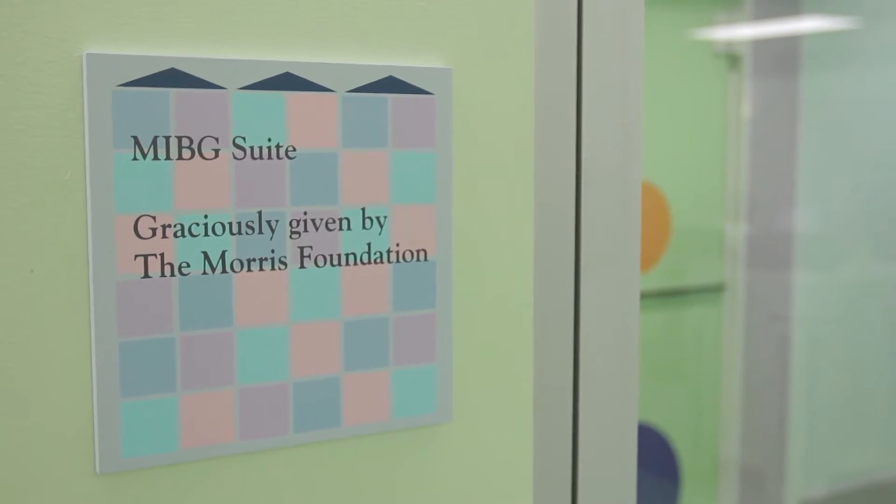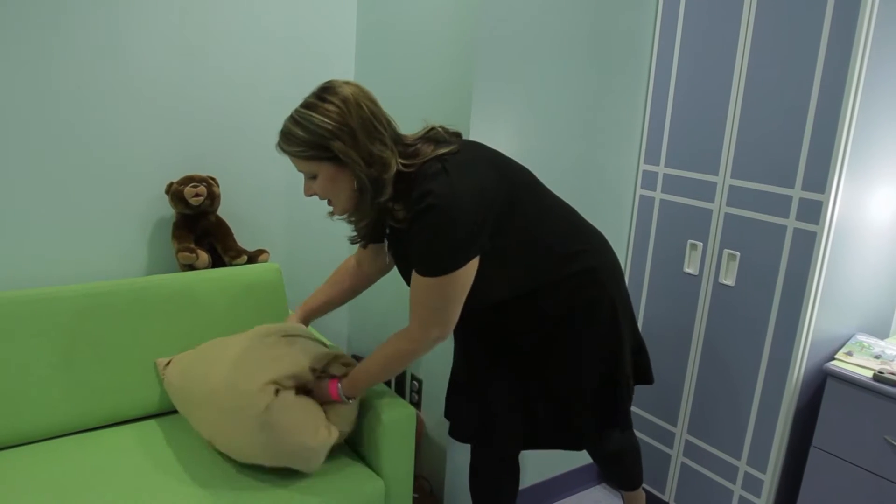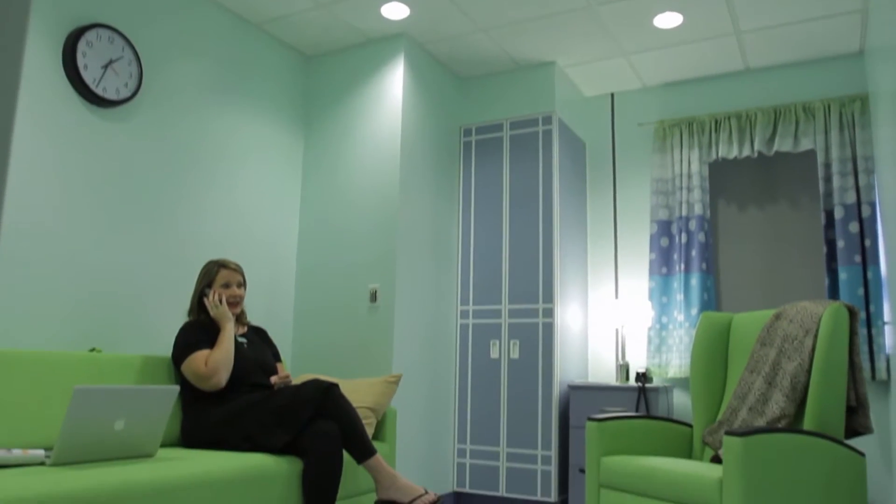At Cook Children's, they've taken a lot of time to think about the patient needs and what the parents need. And whenever I first saw the MIBG therapy room, it brought tears to my eyes.